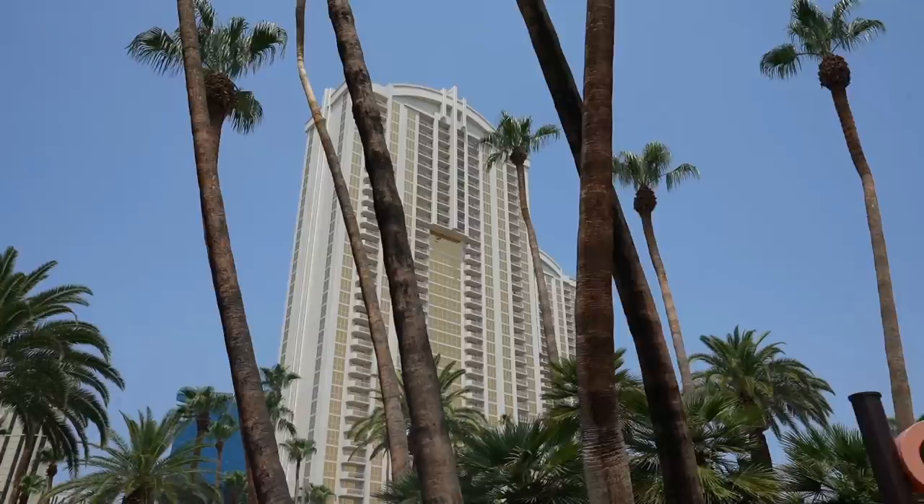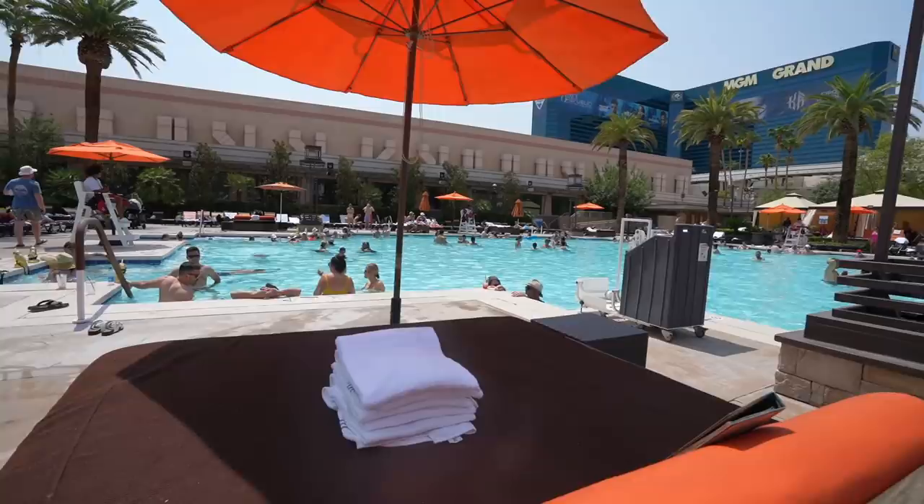All hotel guests of MGM Grand and Signature are welcome any time of the week. But if you're not staying here, you can still come Monday to Thursday if you rent either a cabana, a daybed, or lounge chairs for the day. Weekends are strictly only for hotel guests.